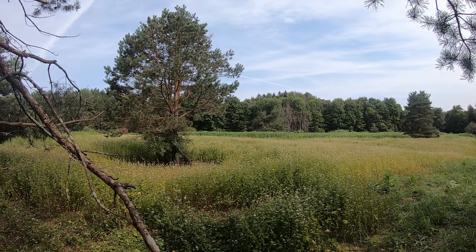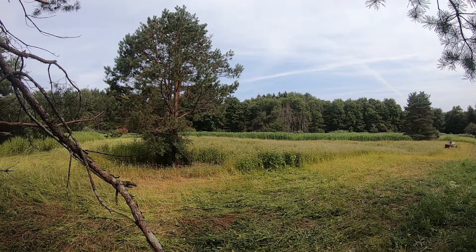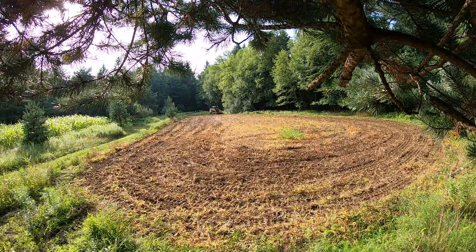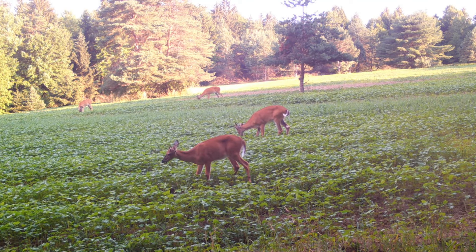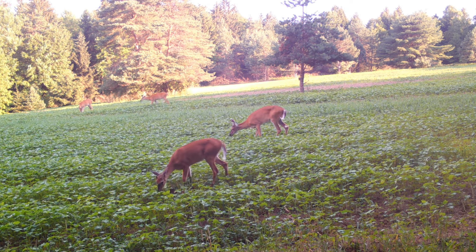Number two is a quality food plot program — having food in there for as many months out of the year as possible, not only suppressing weeds but improving the soil. When you go to plant your attractive plot for fall, you want good, high-quality soil so it can give proper nutrition to the plants, which then feeds your wildlife. Does and bucks seek out the most high-quality food they can find, so a nutritious food plot is going to attract more deer.